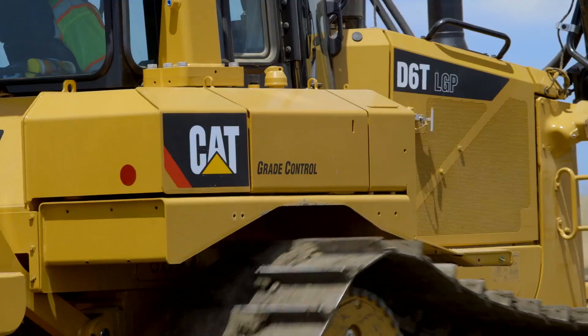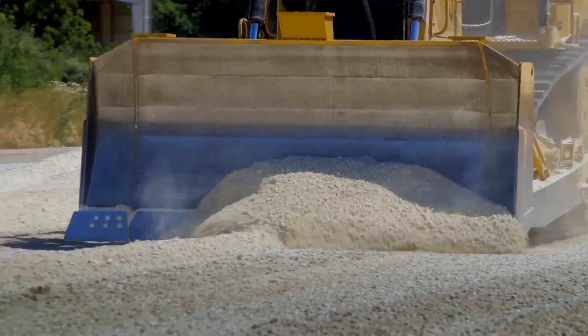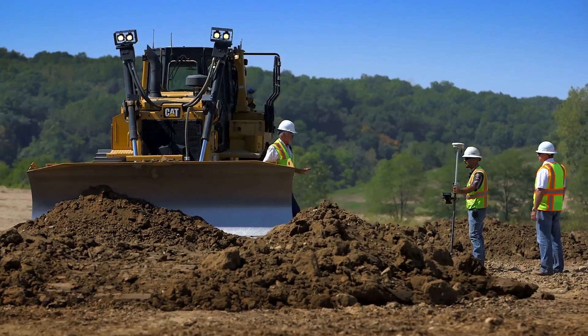Start to finish on the job site, the D6T has become a prominent tool. From the heavy earth moving all the way to the final finish grading, it creates a unique application spectrum. It makes it very, very challenging to build one product that meets all those vast customer needs.